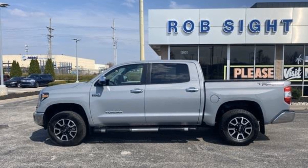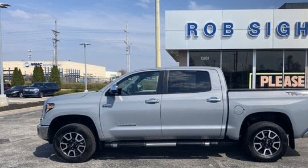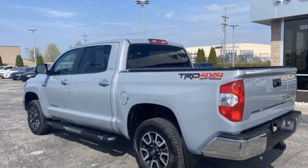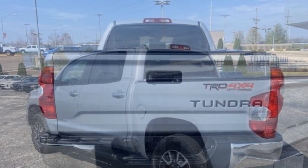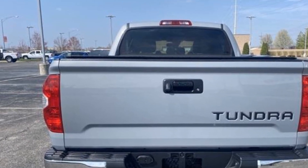2019 Toyota Tundra with less than 73,000 miles on the odometer. This pickup truck offers two full rows of seating for premium comfort. It's equipped with many extra conveniences right at your fingertips, including navigation, power driver's seat, and power passenger seat.